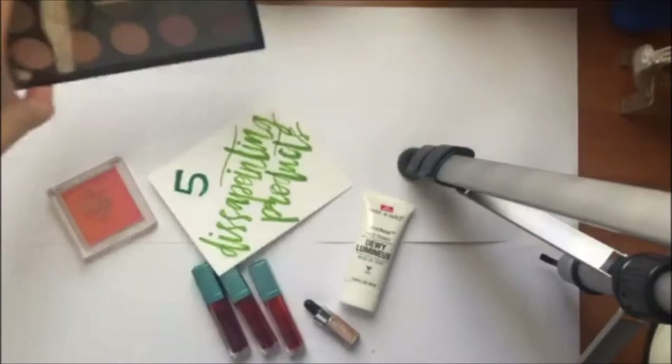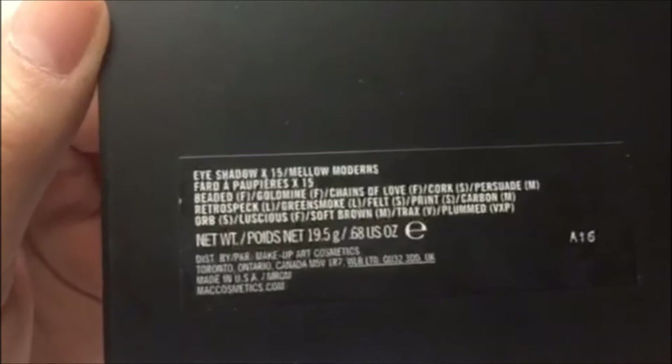The very first product is this MAC eyeshadow palette. It has 15 eyeshadows in it. This is the Mellow Moderns.